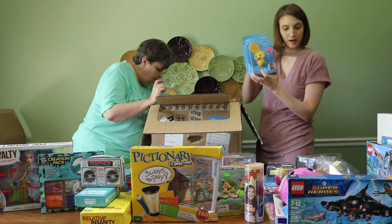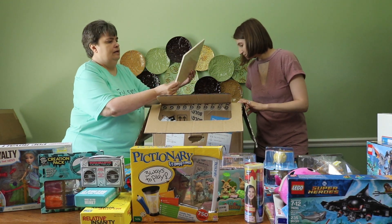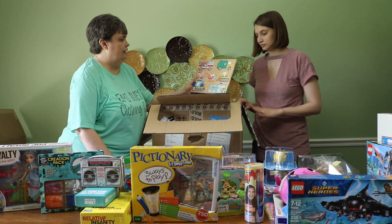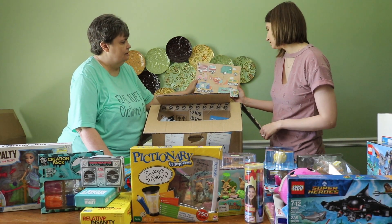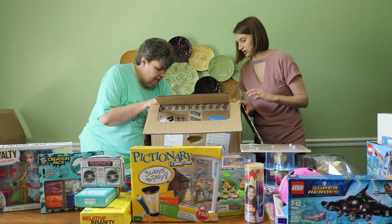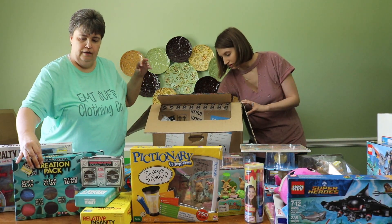We got another finger Baby Shark — two of those total. We also got a trucks and things-that-move pegboard puzzle, and another Creation Pack slime kit.